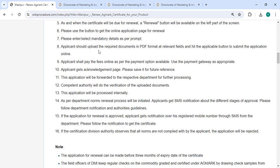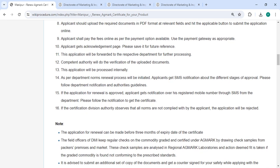You can select the mandatory details as per the product, and you should upload all the necessary documents in PDF format. Then you can pay the required amount in online mode itself.